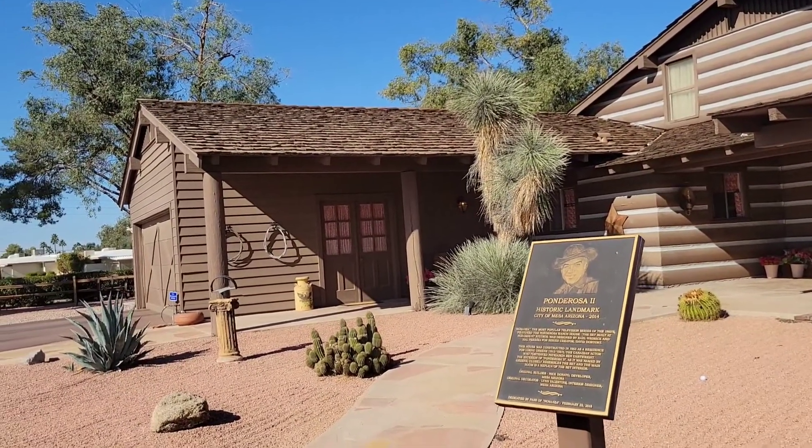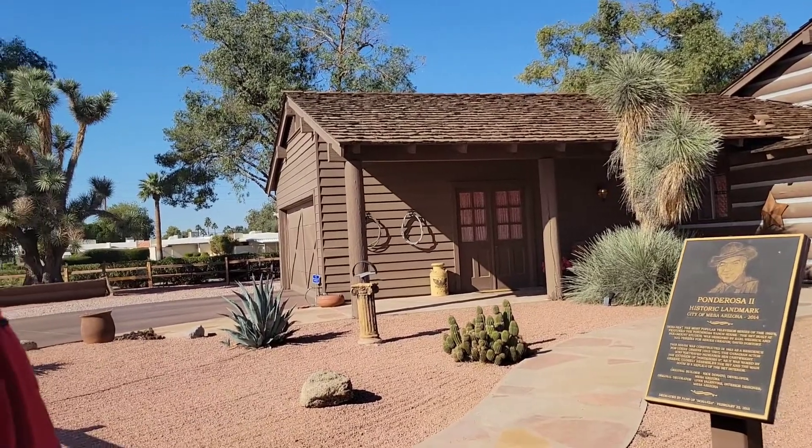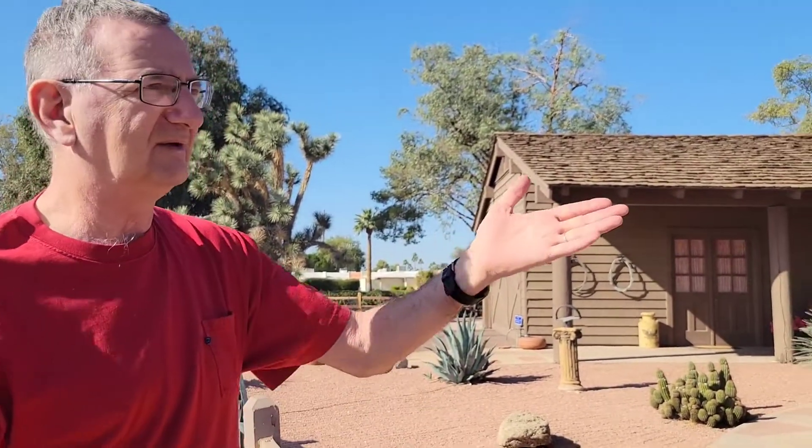And this was built here and he lived here until he died. I believe this was sold in 2016. We're now at the end of 2021. And this was his house.